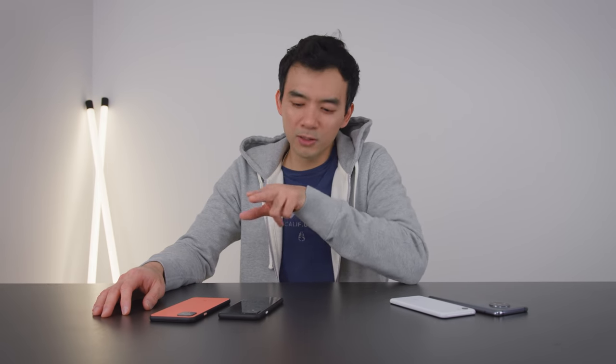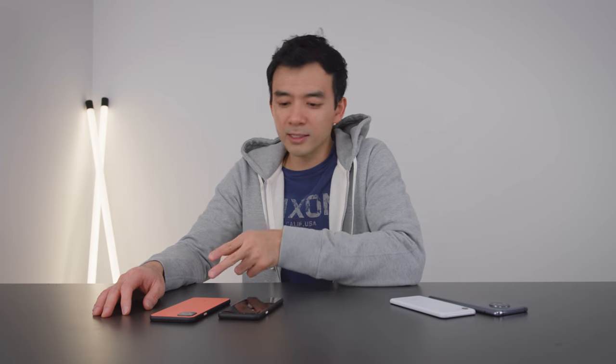Google launched a whole bunch of new devices today. I'm going to focus this video on the Pixel 4 and the Pixel 4 XL — these are their two new phones. I've been playing with them for a few hours and thought I'd give some early impressions. They're very cool, they have a lot of cool features, but I do have some reservations. I'll talk about things I really like and then some bigger picture stuff.